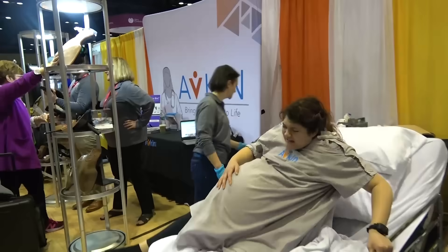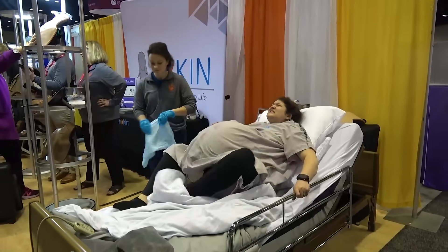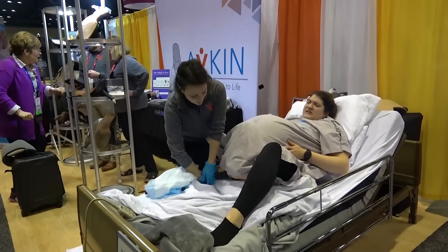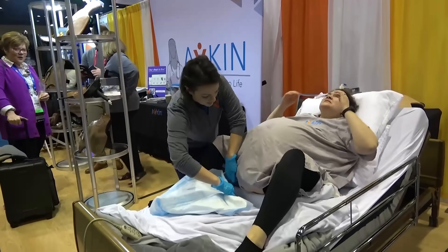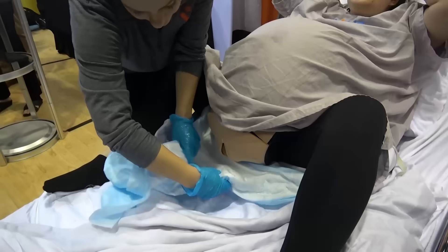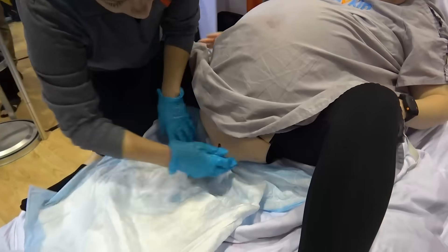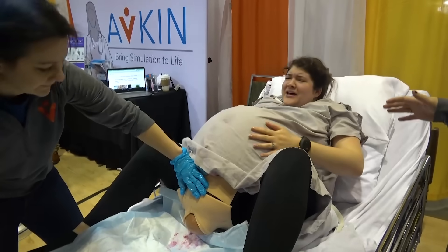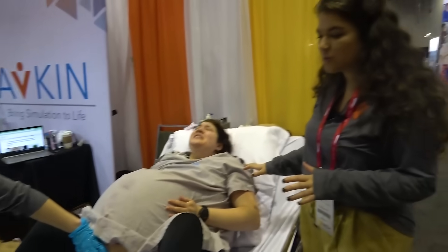You can actually also check the dilation. The students are able to actually reach in there and feel that dilation to know where the patient's at. You as a facilitator can look on the app to see where they're at, but the students are able to check for dilation so they know when to tell the patient to start pushing.